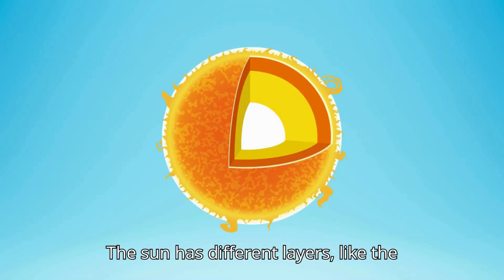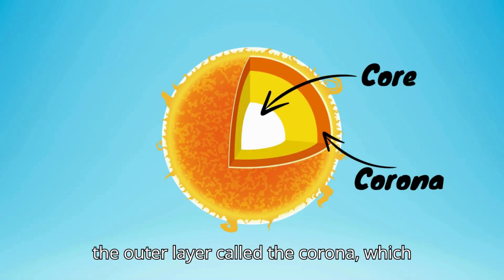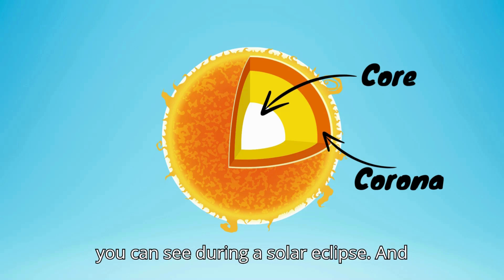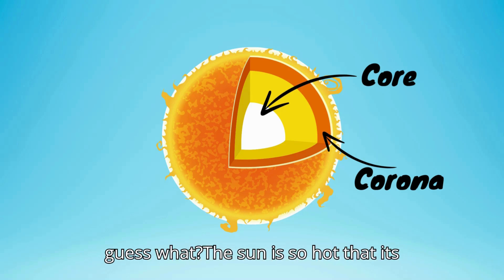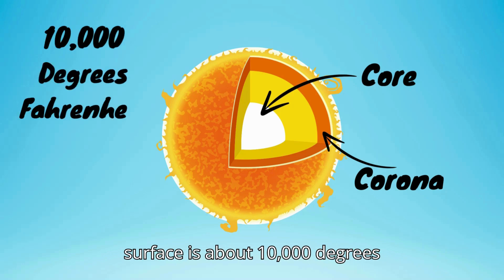The Sun has different layers, like the core, where the energy is produced, and the outer layer called the corona, which you can see during a solar eclipse. And guess what? The Sun is so hot that its surface is about 10,000 degrees Fahrenheit.